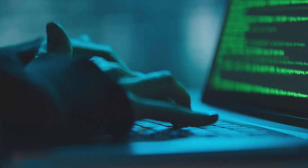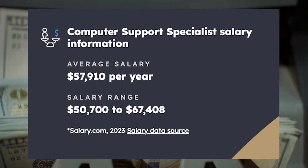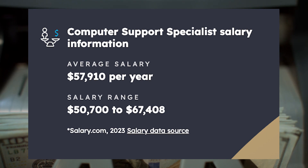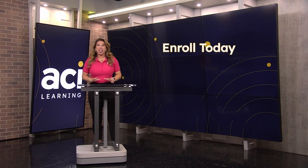You'll learn everything you need to know to start a career in desktop support, tech support, network support, and general IT support. With our program, you can qualify for jobs with an average salary of about $57,910 per year. Don't wait any longer to start your career in IT — our programs start monthly, so enroll now.